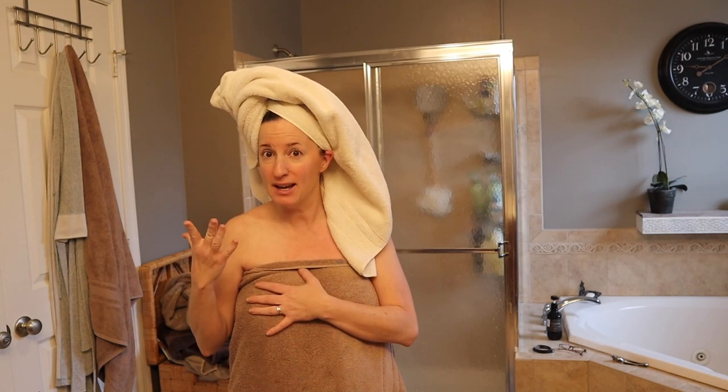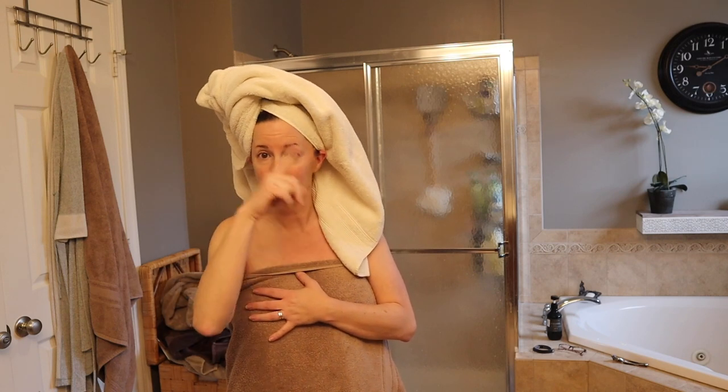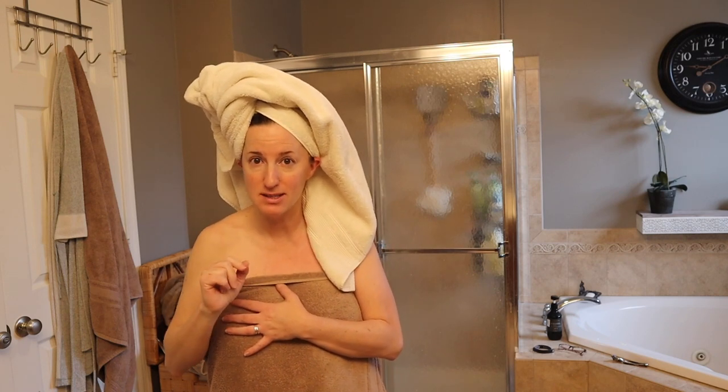Hey guys, it's Phaedra from All Things Phaedra. Do you see what I see? No, I don't mean back there — I mean right here. Maybe you can't see it? Let me show you now. You know what this is? This is the hands of time taking their toll on my face.